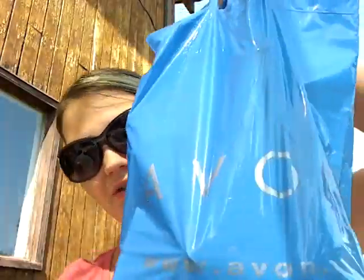Hi guys, welcome to VEDA Day 9. I am doing an Avon haul.